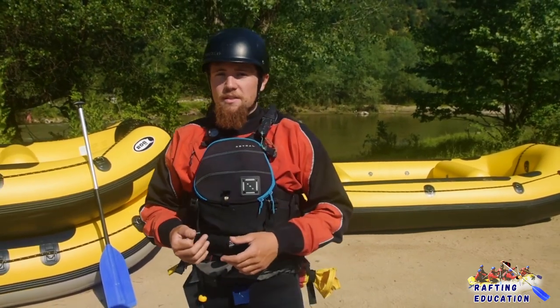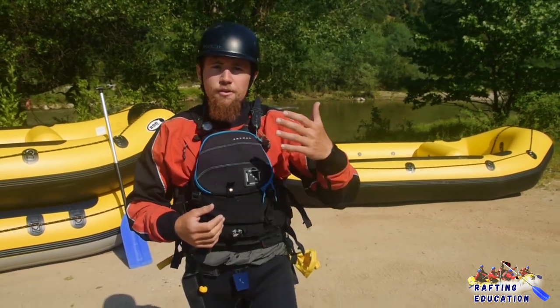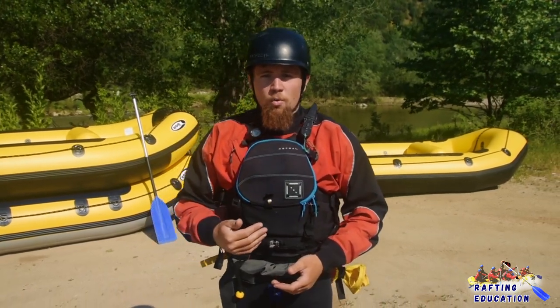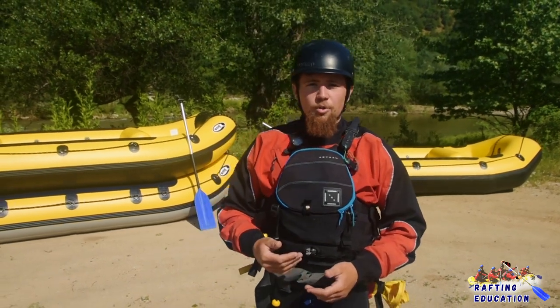We're going to start with basic things like equipment, rafts, and currents. As we go further in the videos we're going to show you swimming techniques so you can safely swim in swift water. We're going to show you paddling techniques so you can start your own team and join the big rafting community.